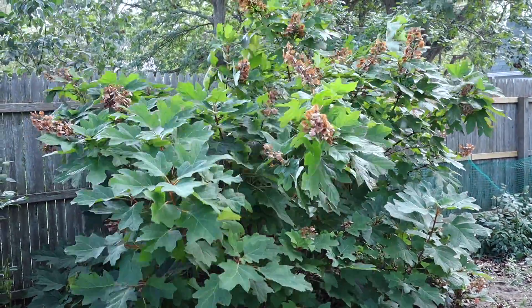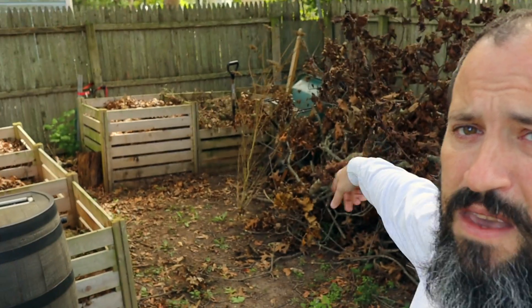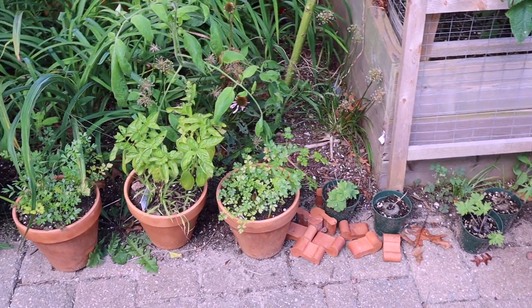The oakleaf hydrangea is massive — all the flowers are gone, obviously it's the end of the year. The Annabelle hydrangea is still looking good; probably another week or two and then everything will fall off and brown. The twigs here will be getting cleaned up soon. There's a yard waste cleanup that my town does, that'll be getting taken care of soon, and the compost bins all have to be turned.